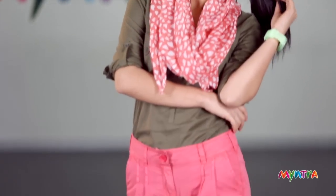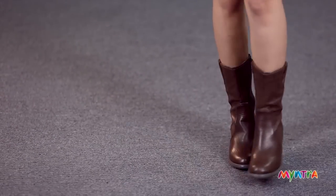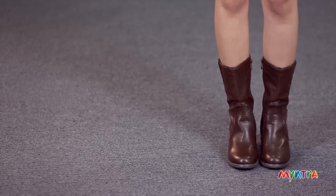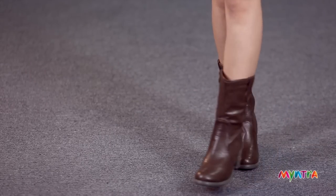Boots are one of your best options for monsoon. Make sure they're not pure leather boots because leather and rains don't really go well together. A pair of faux leather boots like what our model is wearing is ideal.